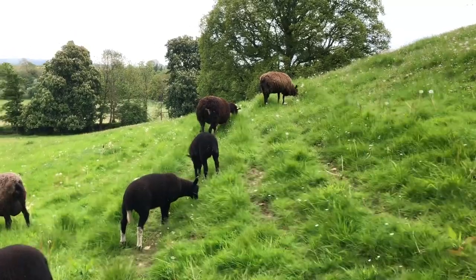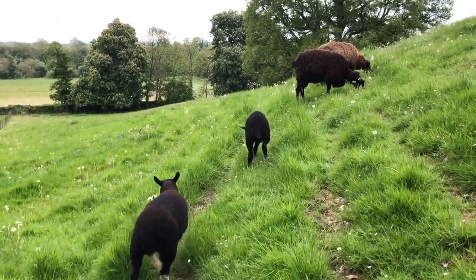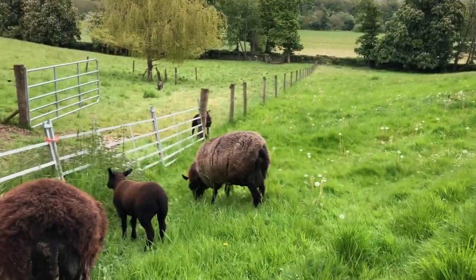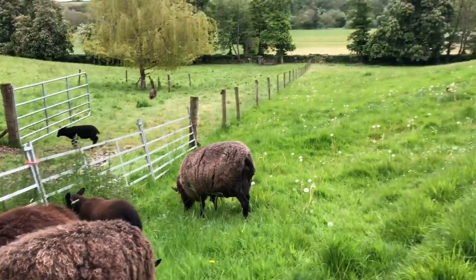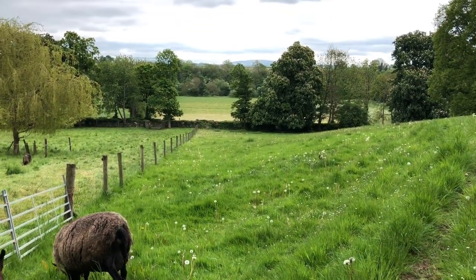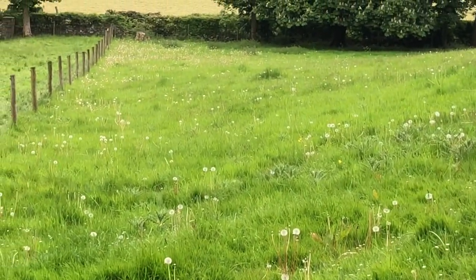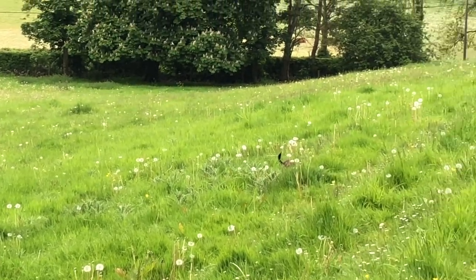Now the lambs are going for grass — just going for sweet grass. Aggie's down there, she's just going for grass. But most of them are going for the dandelions. You can see there's a good few of them still in the field, in their seed forms.